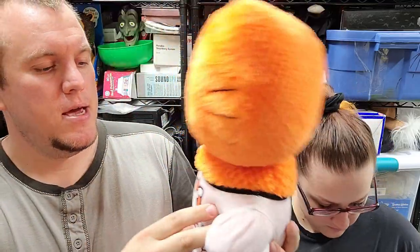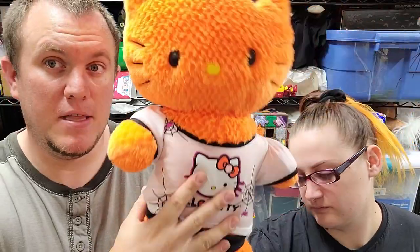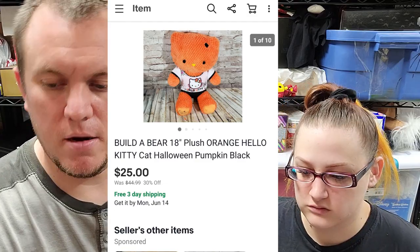Here's a Hello Kitty Halloween plush with a little shirt on it. I've had this one for a while. It was a dollar or two at a garage sale, and it sold for $25. It'll probably go over a pound to ship.